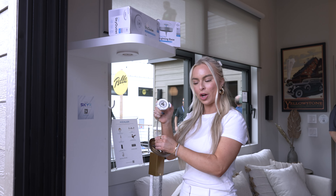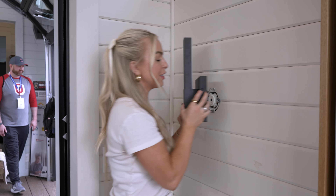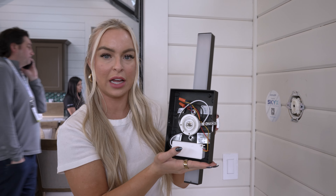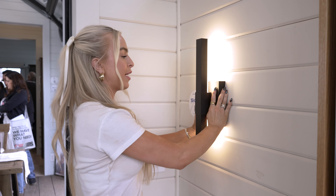This is our Skyplug technology. This allows you to install a light fixture in seconds. These are wall sconces that have the Skyplug integrated at factory level. The Sky outlet is hardwired one time into your junction box and it's completely safe to touch. You're installing light fixtures within seconds.